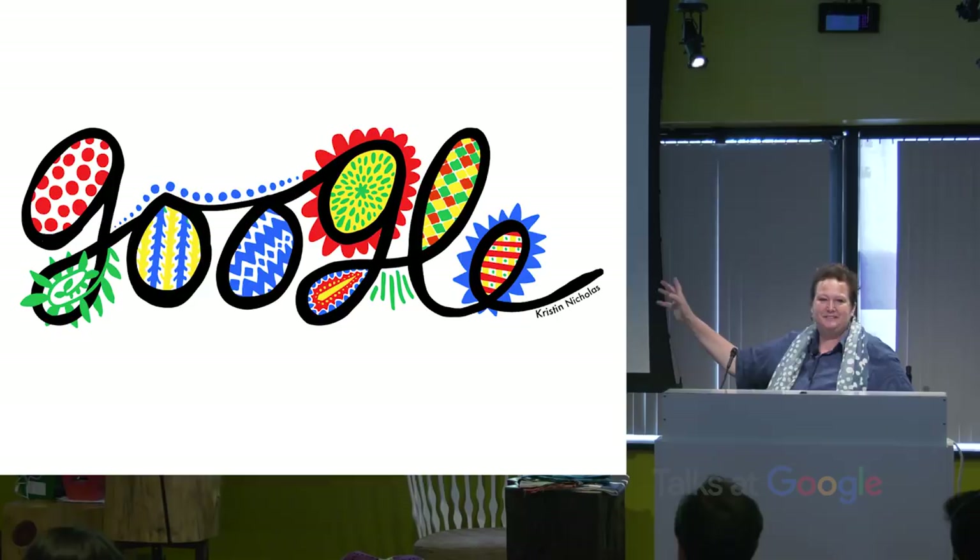Hi, everybody. I made you a Google Doodle, and it's all patterned.